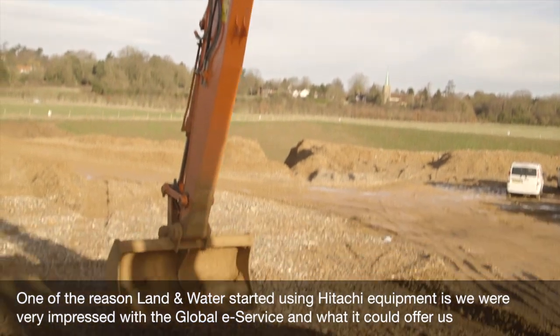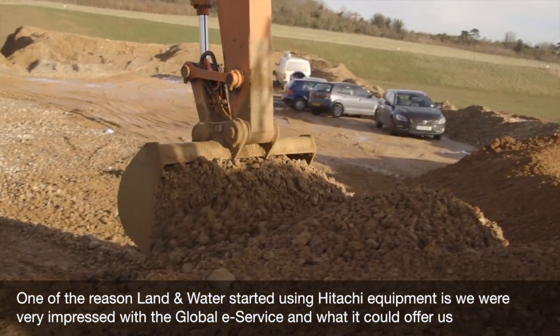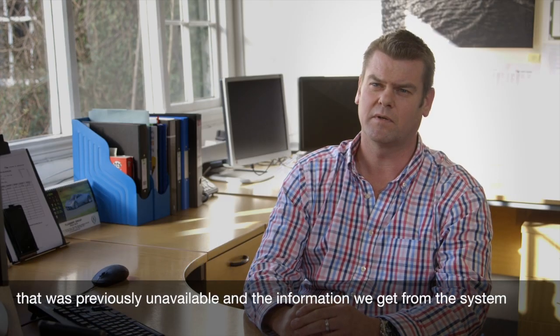One of the reasons that Land and Mortar started using Hitachi equipment is we were very impressed with the Global E-Service and what it could offer us that previously was unavailable, and the information we could get from the system.